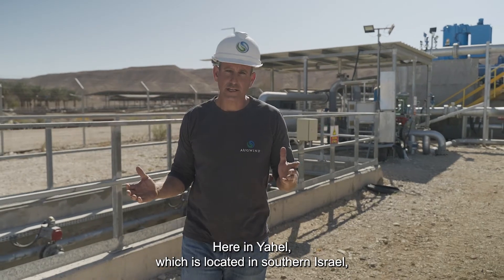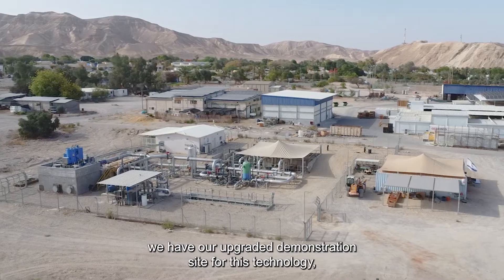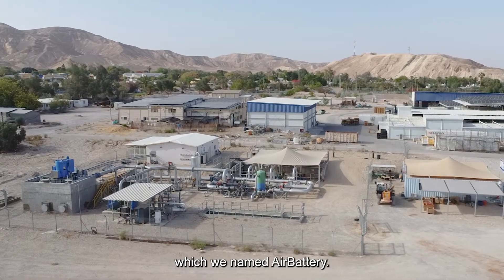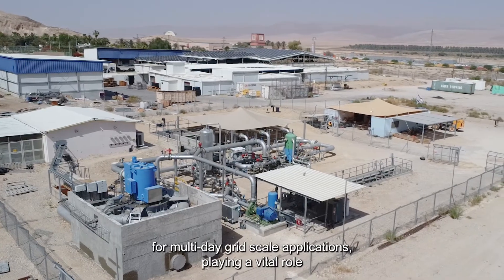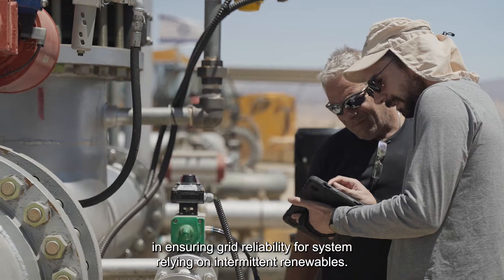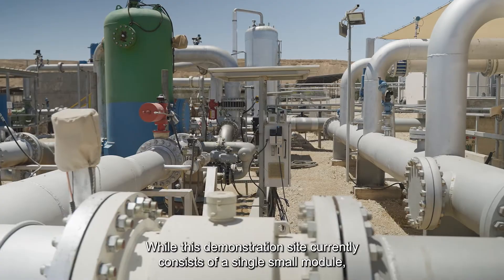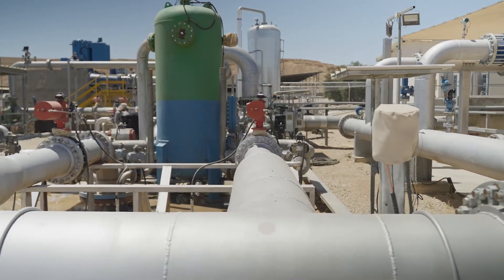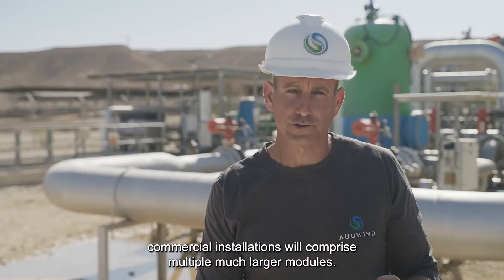Here in Yahel, which is located in southern Israel, we have our upgraded demonstration site for this technology, which we name AirBattery. The AirBattery is tailored for multi-day grid-scale applications, playing a vital role in ensuring grid reliability for systems relying on intermittent renewables. While this demonstration site currently consists of a single small module, commercial installations will comprise multiple, much larger modules.